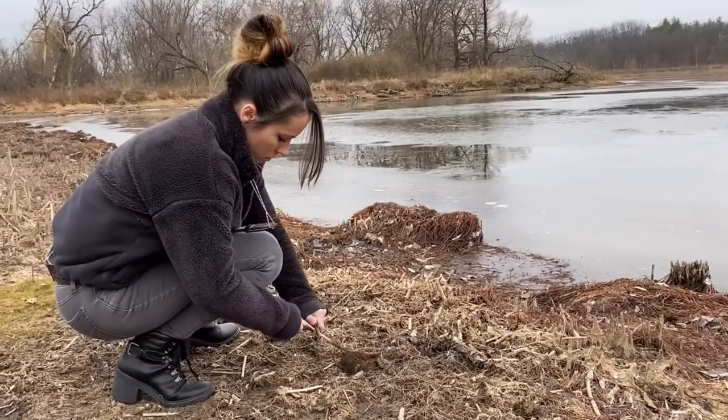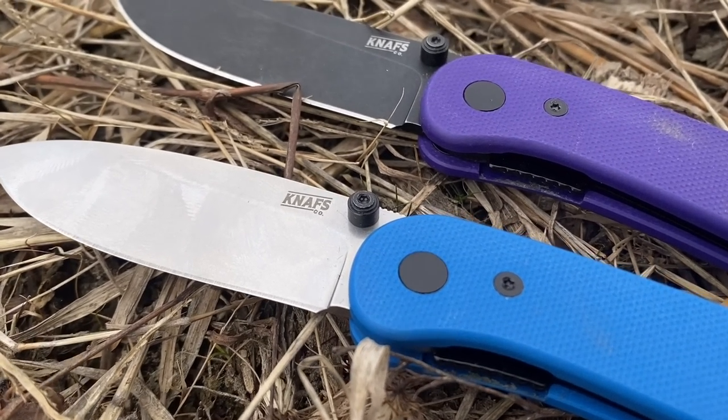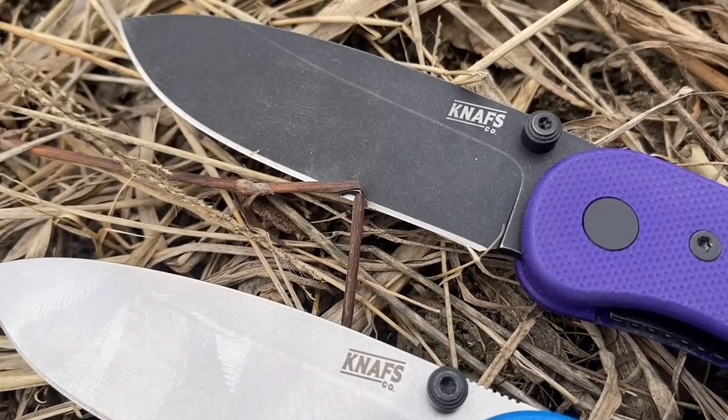The scales are easy to change into aftermarket scales and it's one of the cutest knives I've seen in a long time, with its buttery smooth action and very easy access to the lock bar.